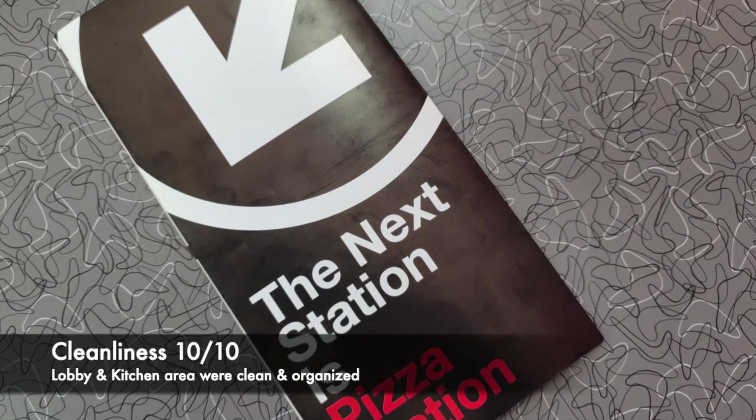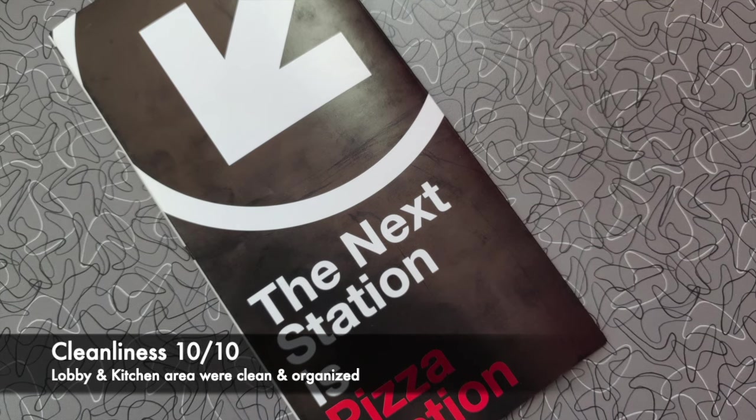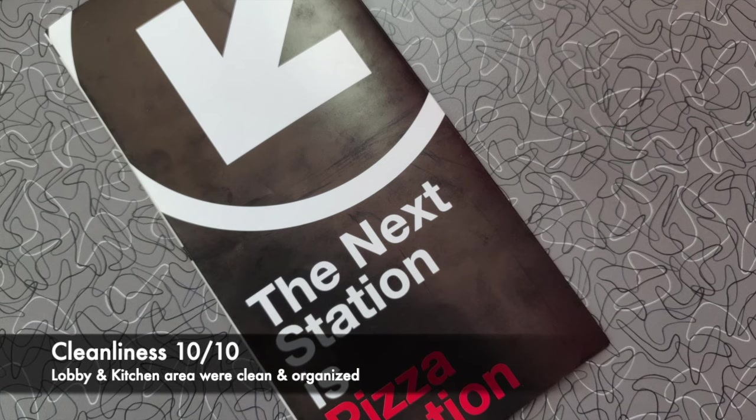The restaurant was extremely clean and well-organized in the lobby area, and since we got to see the back of the house, that was also extremely clean and organized. I'll grade that 10 out of 10 as well.